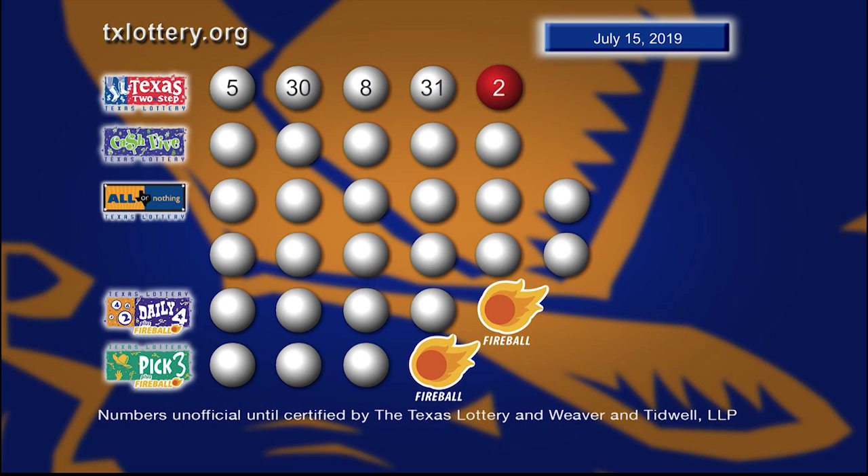So, once again, those winning Texas Two-Step numbers are 5, 30, 8, 31, and a bonus ball of 2.